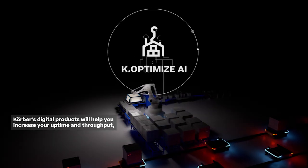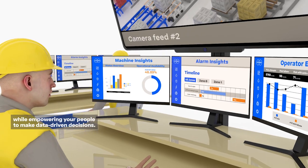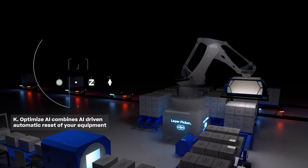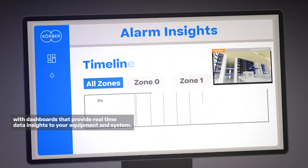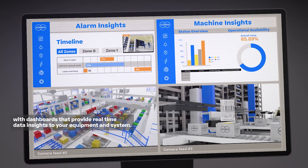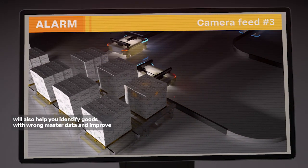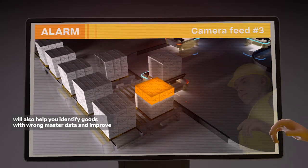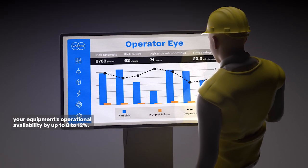Korber's digital products will help you increase your uptime and throughput while empowering your people to make data-driven decisions. K-Optimize AI combines AI-driven automatic reset of your equipment with dashboards that provide real-time data insights to your equipment and system. K-Optimize AI will also help you identify goods with wrong master data and improve your equipment's operational availability by up to 8 to 12%.